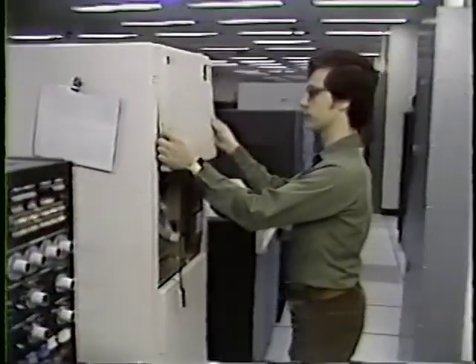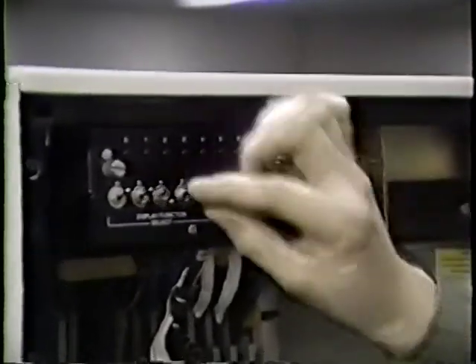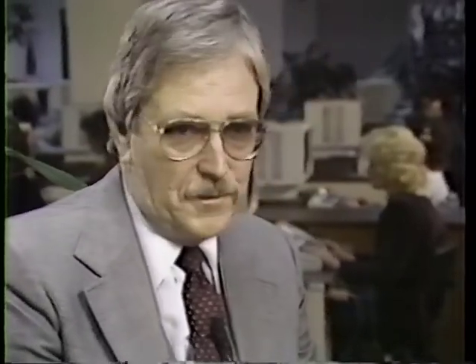The training that the minicomputer group receives in different computer systems is from the vendors themselves, so they are fairly well versed in the operations of the computers and how to repair them. The equipment works very well, and we give mini maintenance credit for that. When we call them, it's fixed almost instantaneously. They just do a super job keeping us online all the time. I would say 25% of my force is in school at any given time, and we spend a great deal of money on a yearly basis just in training costs.